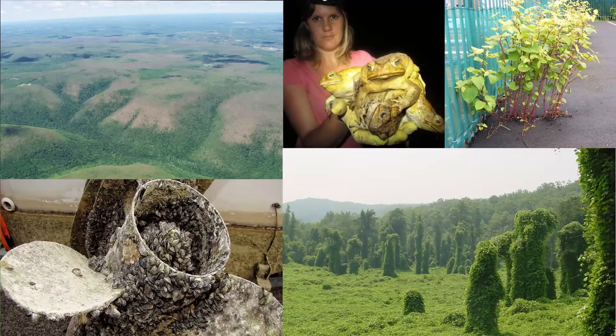Japanese knotweed — yes! And the one in the top right is literally growing straight out of asphalt. That plant does not care where you put it; it will grow anywhere. Japanese knotweed actually evolved to grow on volcanic slopes in Japan, so after a volcanic eruption it's the first plant that bounces back. That's why it's such a pain to remove — it can literally survive a volcano.